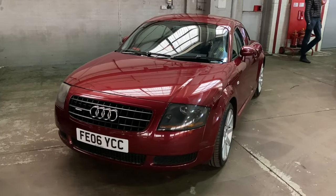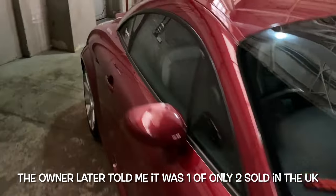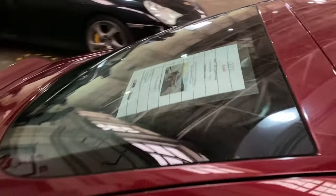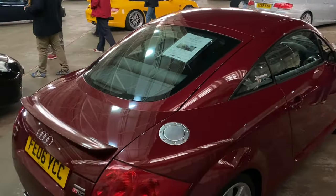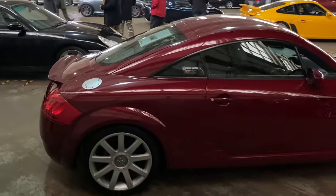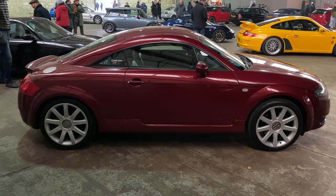Another unusual Audi TT is this cherry red pearlescent Mk1 - it's a 180 with a single exhaust at the back, and it's got some more work planned on it. I have to say it's a pretty good starting point and that colour makes it really really unusual. So many of these were sold in silver - it's a breath of fresh air to see something like this cherry red metallic.